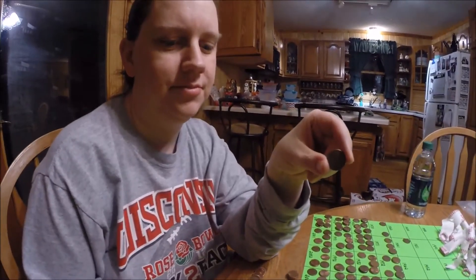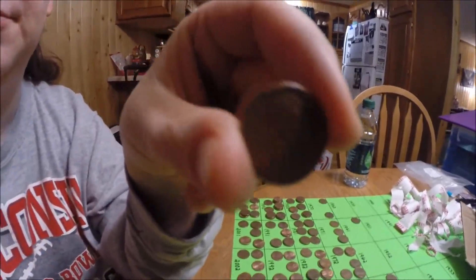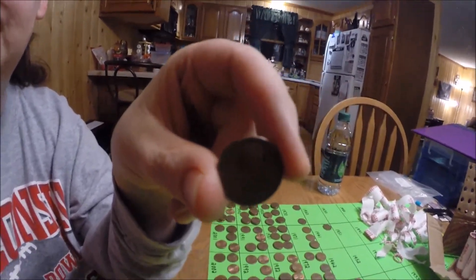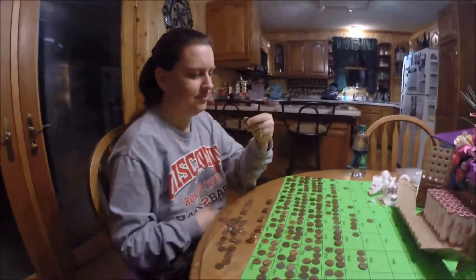We're back again. Tara's got her second wheat penny. This one is a 1951. Stay tuned folks.